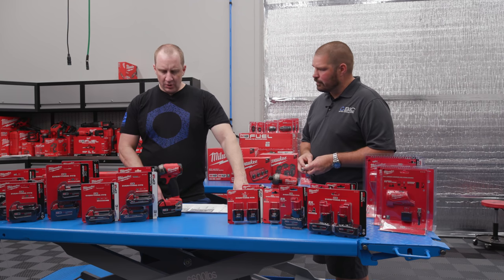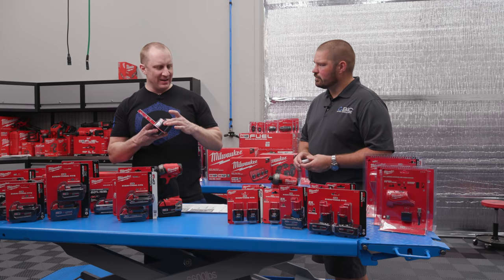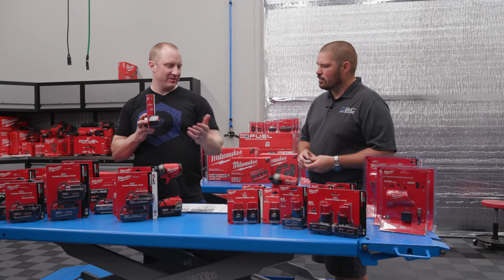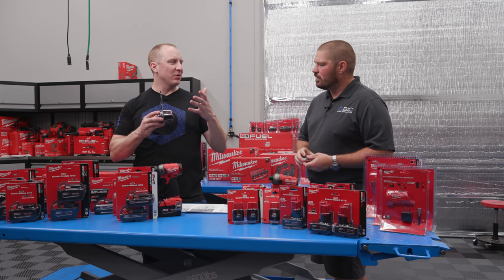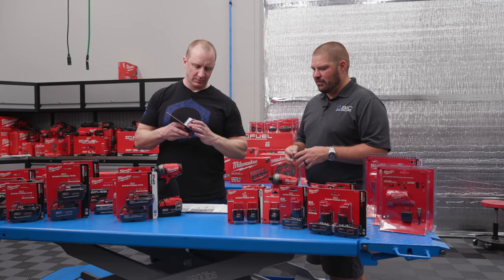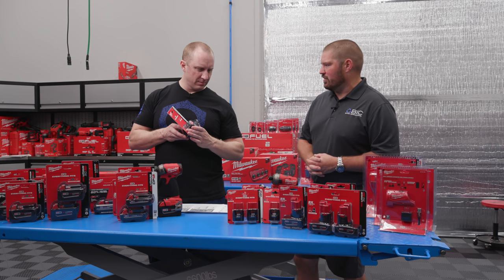So CP on the M18 is the same basic idea — rated at 1.5 amp hours. Is an 18-volt 1.5 Ah battery equivalent to a 12-volt 1.5 Ah battery? In terms of the voltage curve, voltage-to-voltage it has the same capacity. But since the 18-volt tool uses higher wattage, theoretically a 1.5 Ah battery should run the tool for the same amount of time on a 12-volt versus an 18-volt — assuming the same capacity rating.